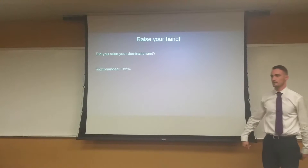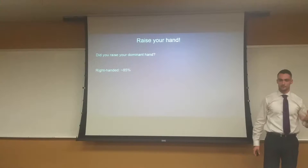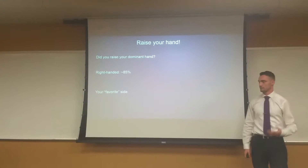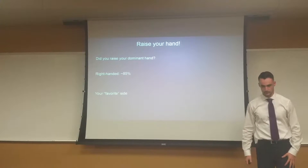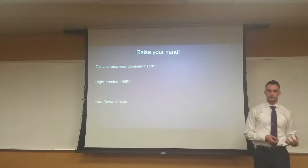I'm left-handed, so I raise my left hand. And I wanted to illustrate that your dominant hand is something that you just use a lot — it's like your favorite side of your body. You use your left arm, your left leg, and you're more coordinated biologically with one side of your body or the other.